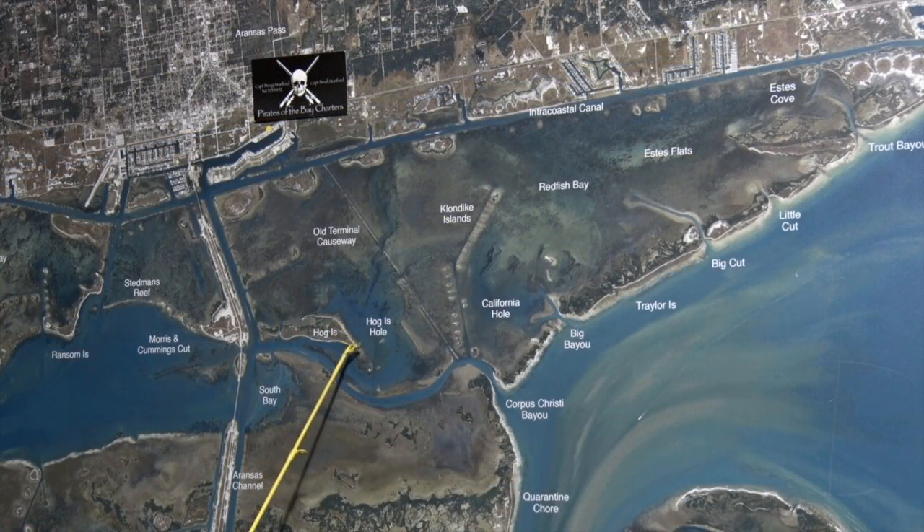We're behind Hog Island Hole, also in front of this deeper water — there's been some nice trout caught up in there. Also, on this L Reef down through here, there's been some really nice trout caught on croaker. Thanks for watching, I'm Captain Doug Sanford.